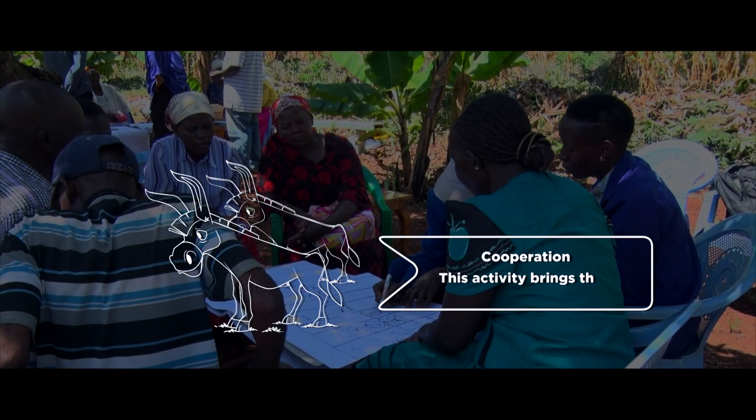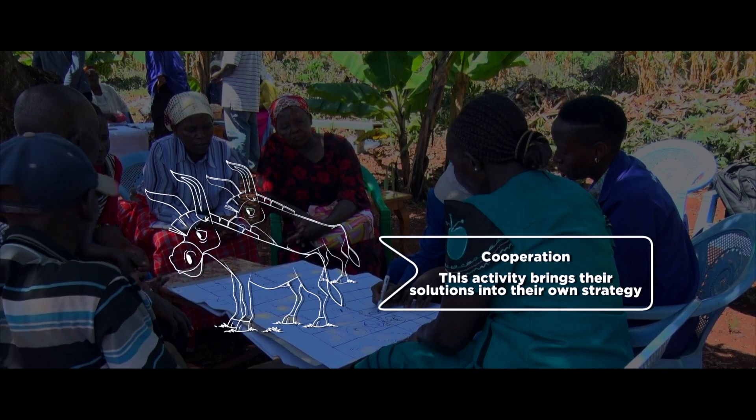So those four steps are really sequenced in that way to move participants within a two or three hour period through all they need to set a strategy.